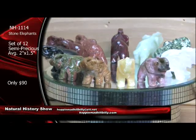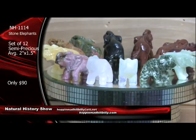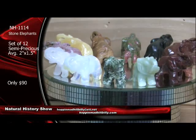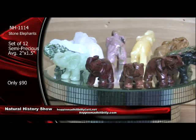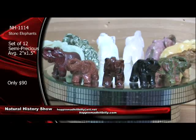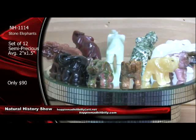All right — set of twelve of these beauties. Good gracious sakes alive, I'm telling you — we have sold the heck out of these right here. Congratulations to everyone who's getting in on these. This is a spectacular deal on the stone elephants. I just can't stress them enough — that's a set of twelve at $90, folks. I've seen plastic elephants, wooden elephants going for these prices here — this is crazy, these are stone.